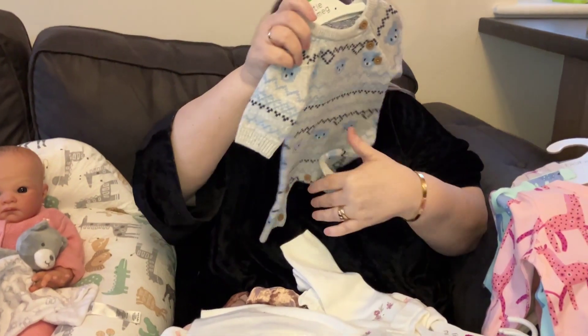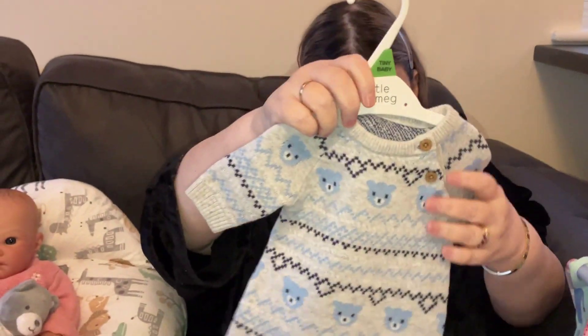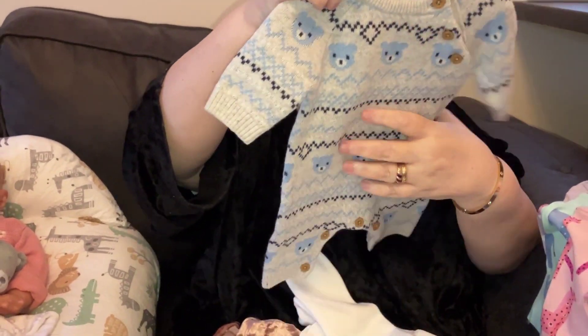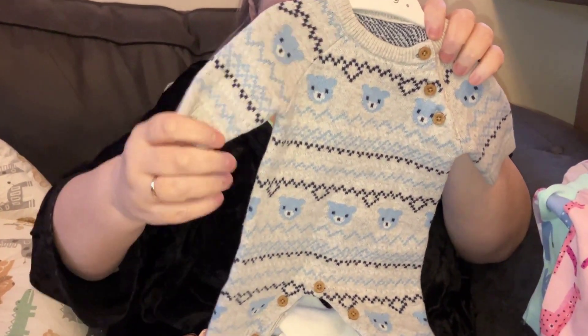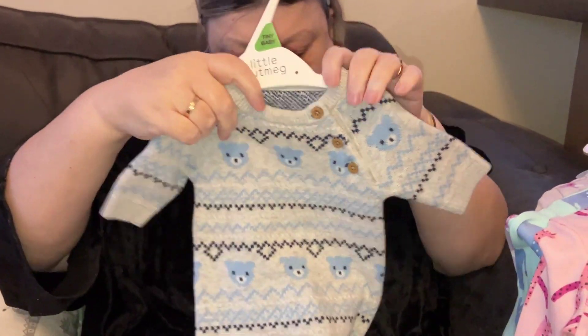This is from Nutmeg — oh, this is a cute romper! It's light grey with zigzags of light blue and very dark blue or black, and little teddy heads. That one is Alex's.